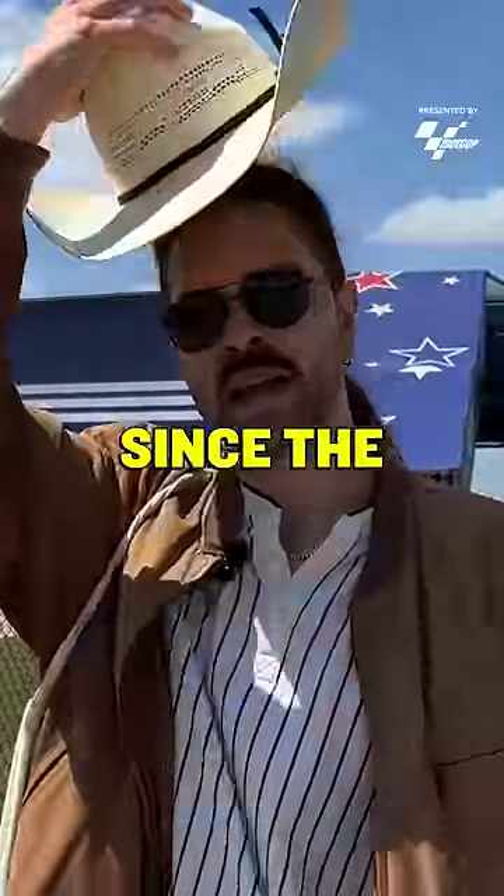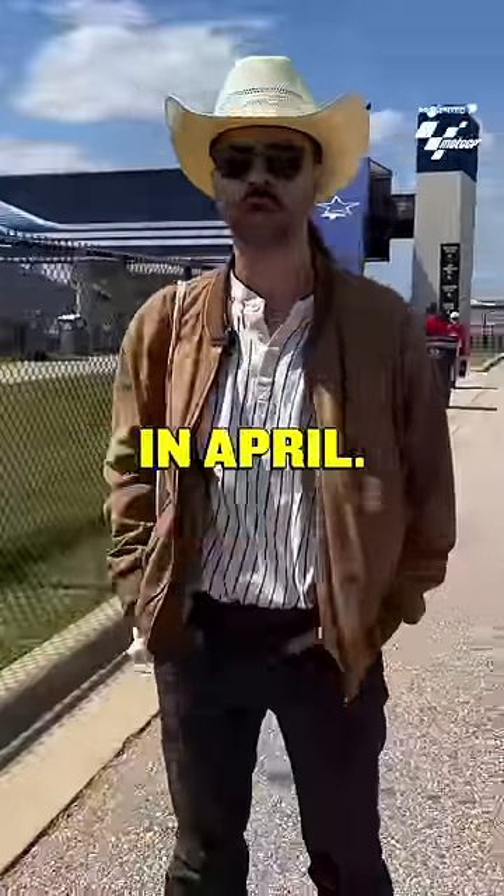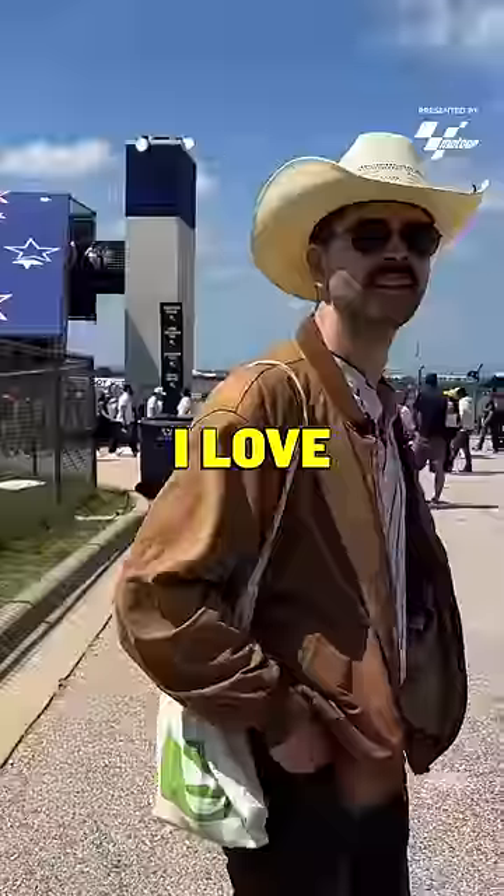I'm wearing a cowboy hat since the Texas sun is beating down here in April. I'm from Germany and I love Texas style.